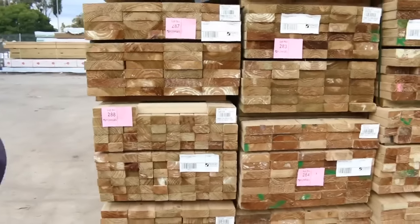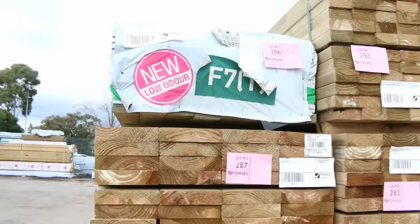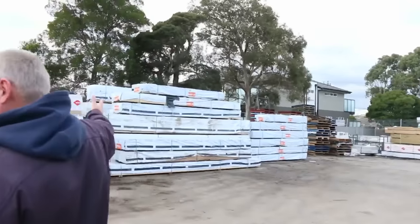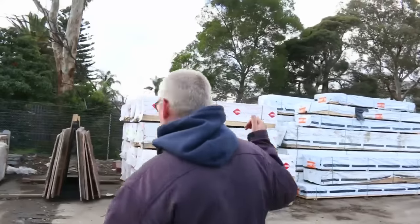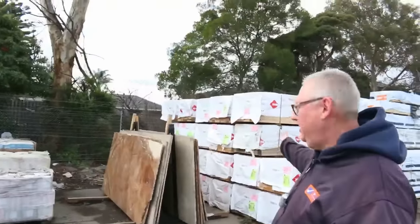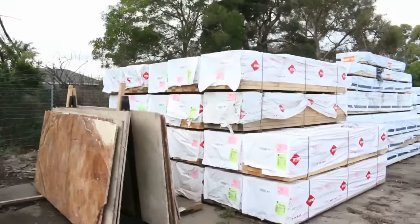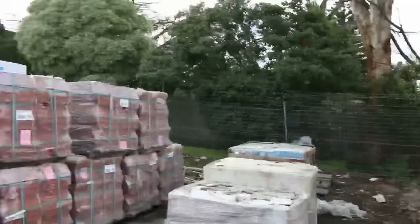There's a pack of F7 structural treated pine 90 by 35, lot number 286. As we swing over there you can have a look at all those long length packs - that'll be coming up next week. But plenty of stock in this week as well. 90-35 F5 3 metre lengths there - a good bay full of those ones.